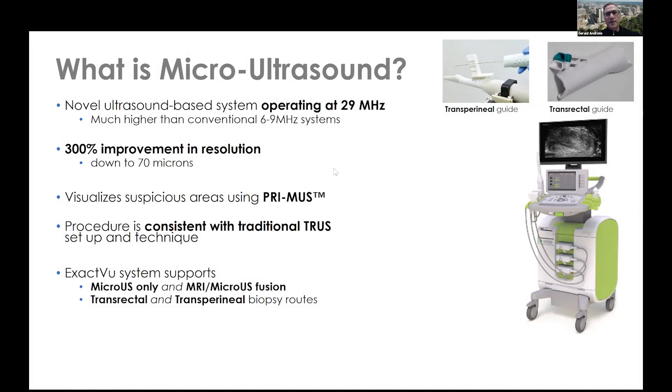So many urologists will ask, what is micro ultrasound? As you said, it's a new system that operates at 29 megahertz. To put that in perspective, the conventional ultrasounds that we've all been using since the mid-80s operate at six to nine megahertz. This much higher megahertz of imaging results in a 300% improvement in resolution, and that allows you to see structures within the prostate down to 70 microns in diameter. As you know, it's not uncommon if you're doing a micro ultrasound to see the biopsy tracks from a biopsy that may have been done a year or two in the past.